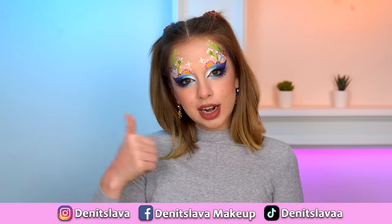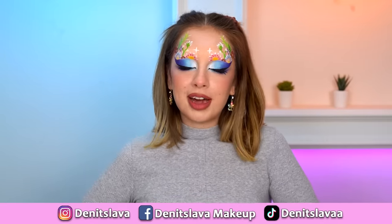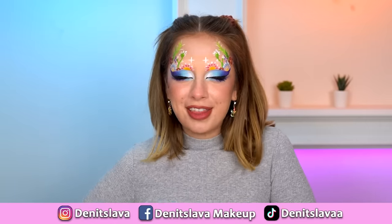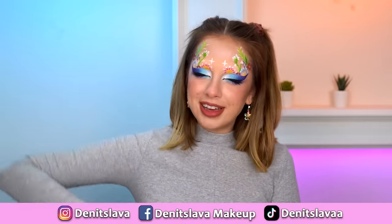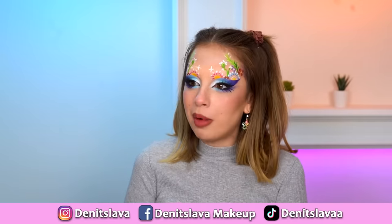Let me know what you think about this makeup look from one to ten — how did I do? Definitely go and follow the artist on Instagram; she is so worth following and so inspiring. If you want to see me cook, click on that video, or click on this one to see me do my makeup with kids' makeup. You can find me on Instagram, Facebook, and TikTok. Thank you so much for watching — hopefully I'll see you in my next one. Bye! I'm running out of batteries — I'm hungry.